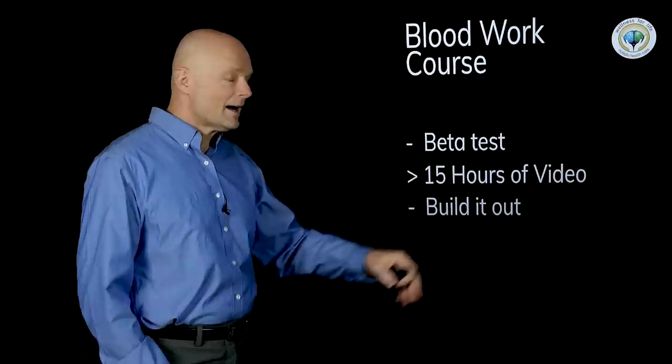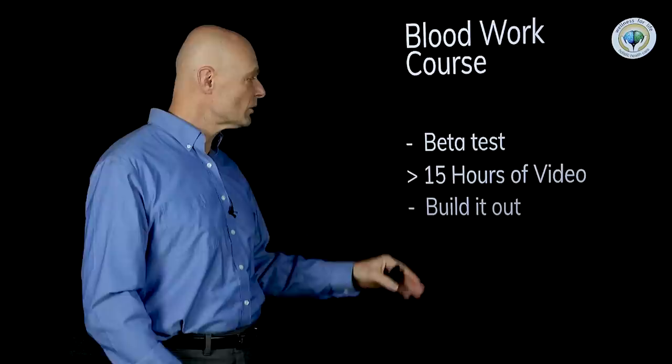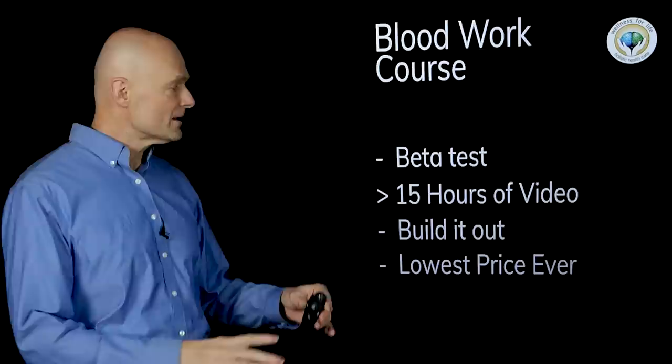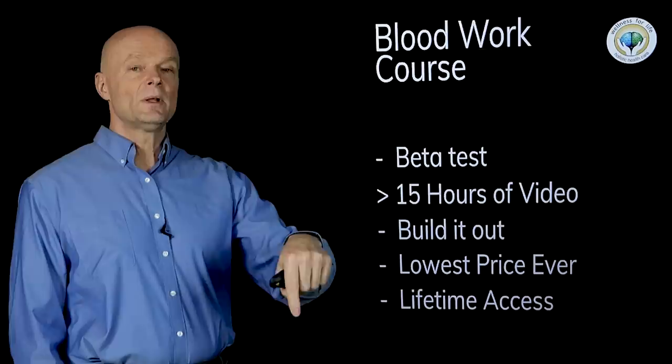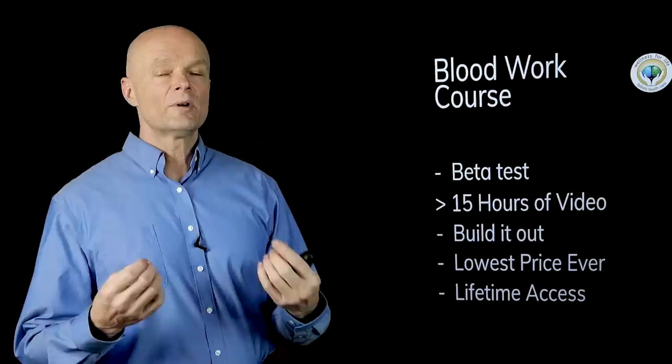I'm going to build it out and add more cases and examples as people ask questions. Because this was a beta test, we launched it at the lowest price ever — as soon as it's solidified and built out, that price will go up substantially. If you're interested, check out the link below. If you get on the course, you'll have lifetime access to all these videos so you can start understanding more about your body and take charge of your health. If you enjoyed this video, make sure you subscribe, hit that bell, and turn on all notifications so you never miss a life-saving video.